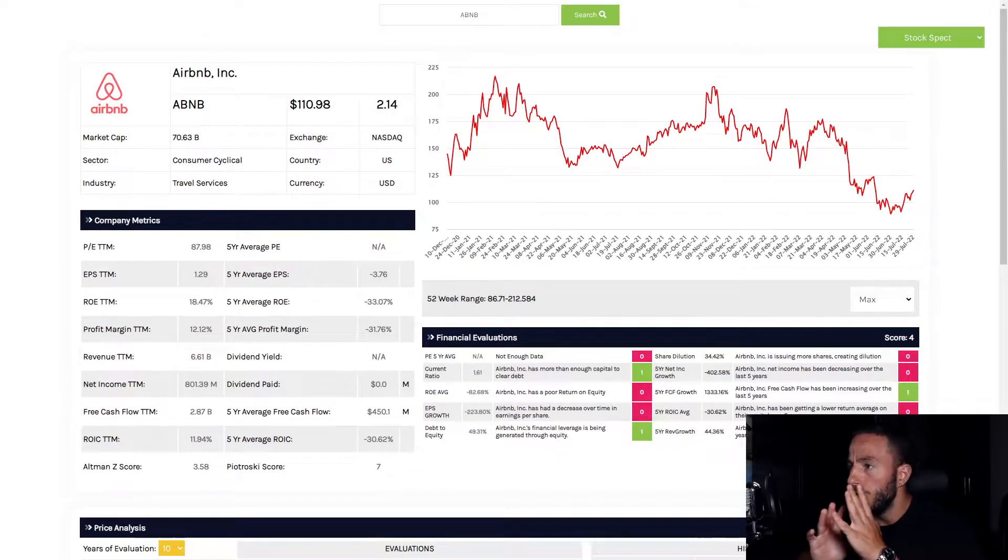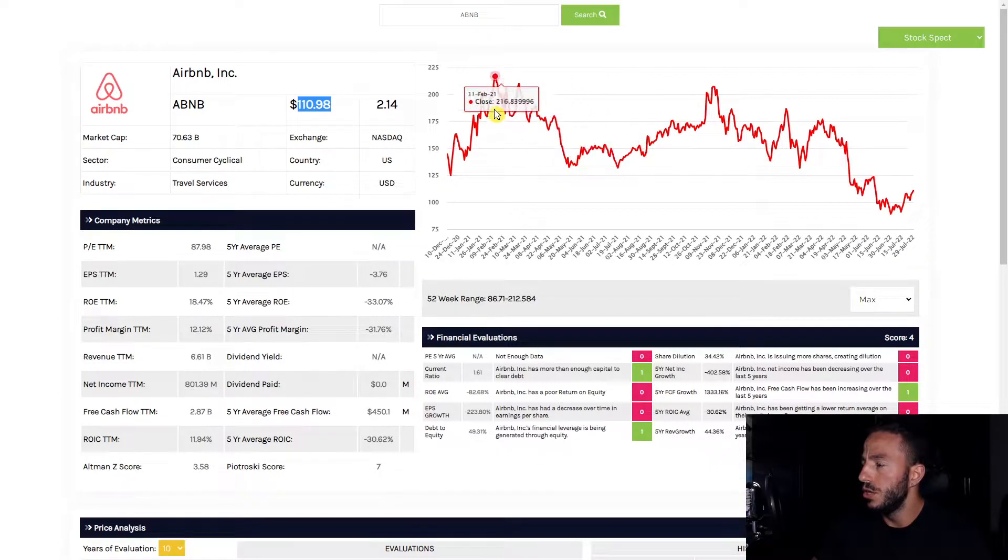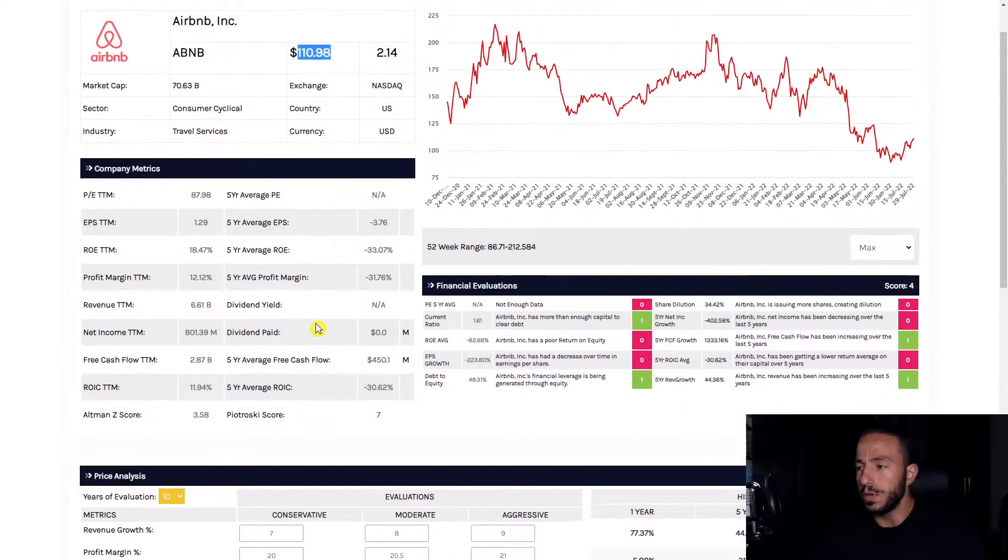With Airbnb, we've hit a high of two hundred and twelve dollars in the last 52 weeks. We're currently at one hundred and ten dollars, so another company that has been falling down ever so slightly.